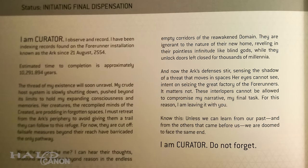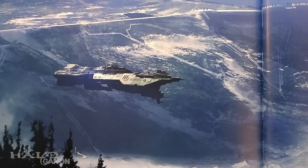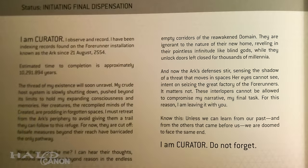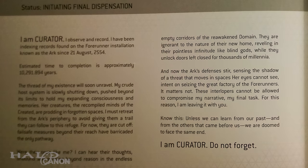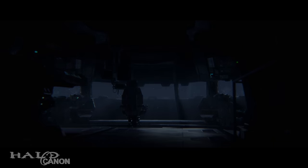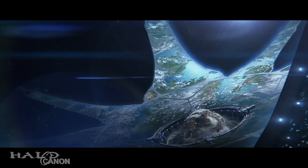The last thing to discuss is why Mythos ends at the doorstep of Halo Wars 2. The real-world reason is that it's not going to spoil a game that's months away, but there's also an in-universe reason. As Curator relays its final message, it makes note of the shadow of a threat — one intent on seizing the Ark. This is, of course, the Banished. The last piece of art in the book also depicts the Spirit of Fire over the Ark, so Curator is finishing its record and initiating final dispensation just as Halo Wars 2 begins. Interestingly, it says 'These interlopers cannot be allowed to compromise my narrative, my final task. For this reason, I am leaving it with you.' This got me thinking — could Curator be the reason the Spirit of Fire arrives at the Ark? Did it somehow locate the ship and guide it there as a way to preserve its work? As for why Cortana hasn't taken control of the Ark yet, Curator puts it that the Ark is beyond their reach at the moment, and the one path to the Ark has cut them off thanks to fail-safes 'beyond their reach.'